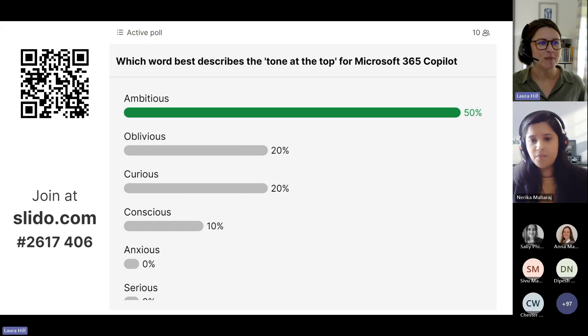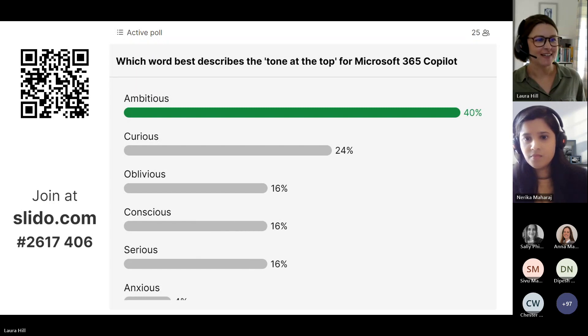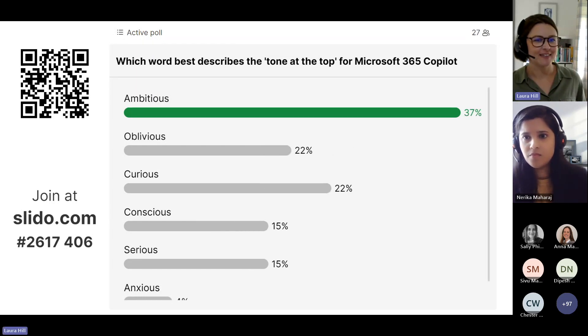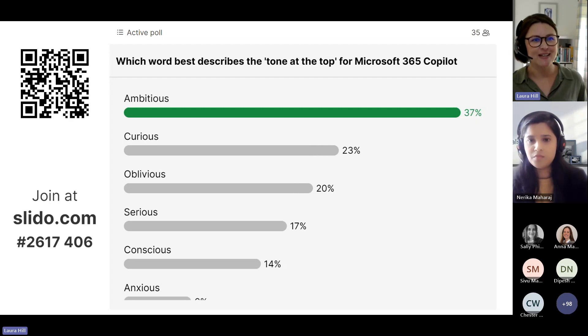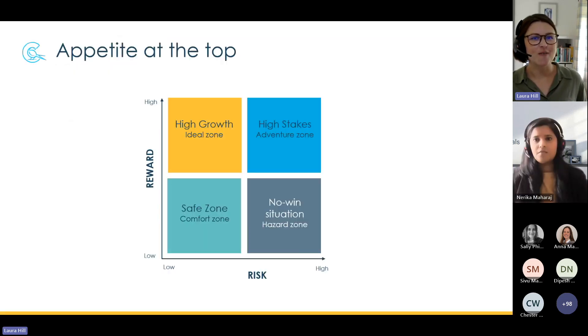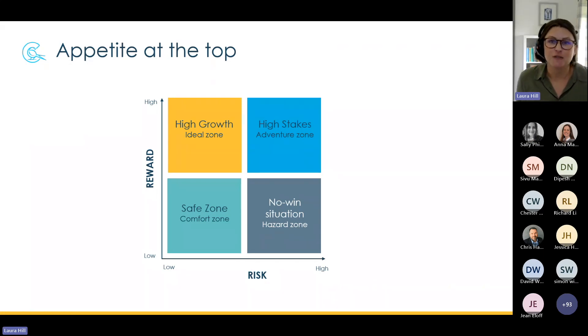Some curiosity, some ambition coming through — and I think there are a few Microsoft colleagues on this call who might skew the results. Ambitious — the ambition is definitely there, which is very much what we are seeing. We've already spoken with organizations looking at the adoption of Copilot as a really strategic move: a way to reduce costs, reduce time to revenue, seeing it as very critical to keeping up with or staying ahead of competition.